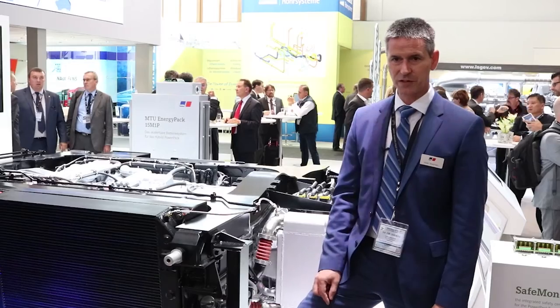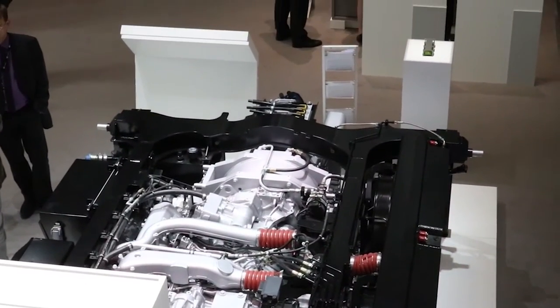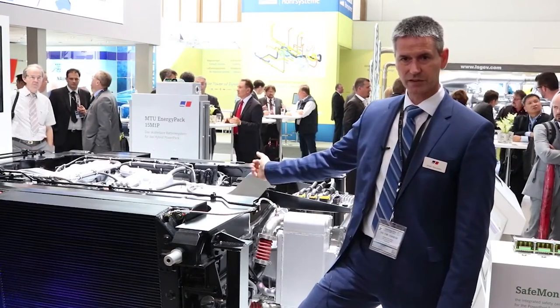A power pack is just the propulsion unit of a train. So if you open the hood of your car, you look inside, all what you see is there — but just for a train. That's the difference.